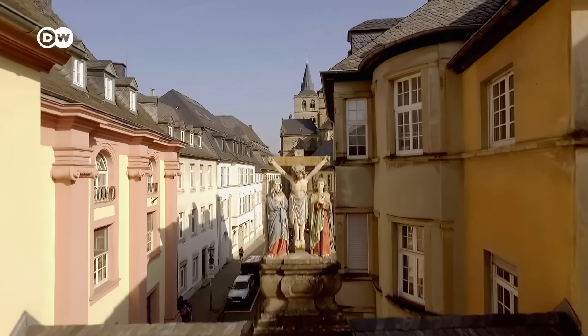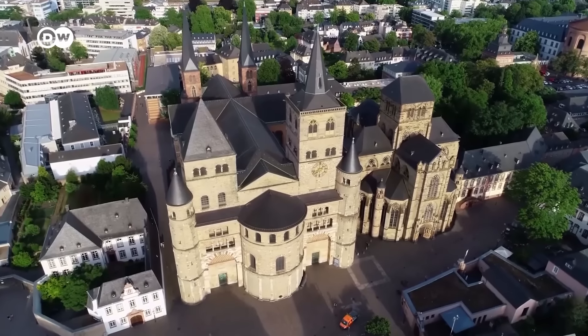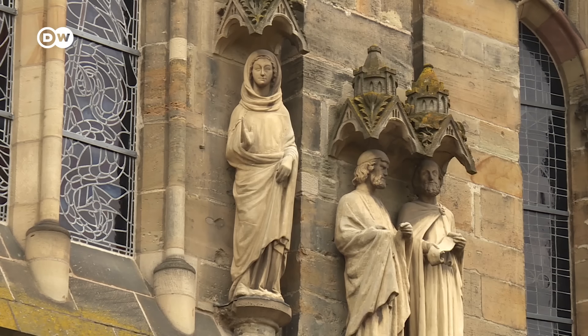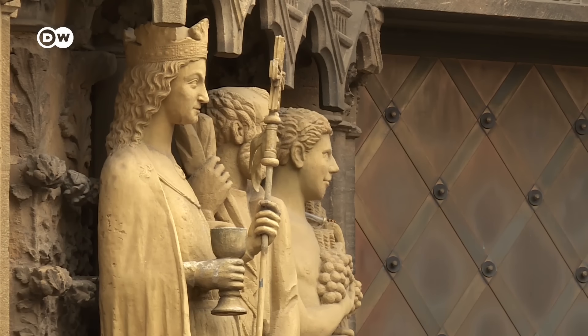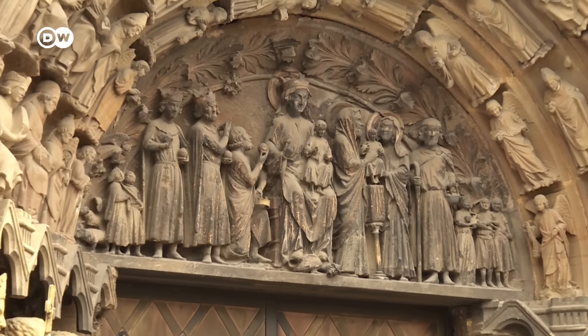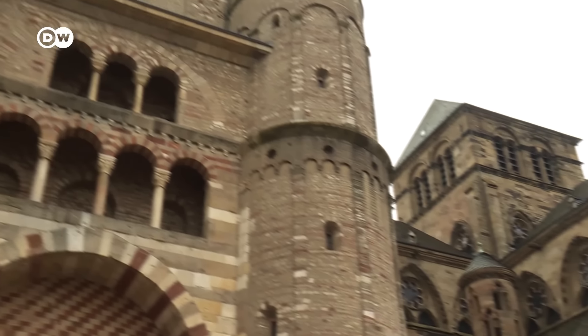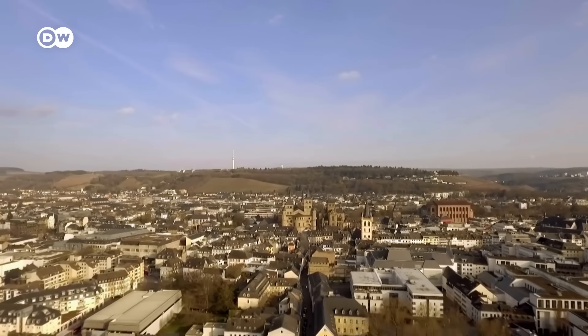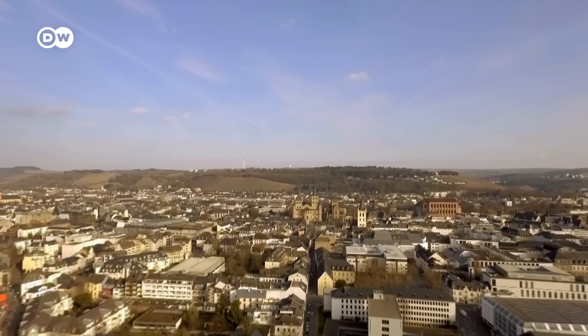After the end of the Roman Empire, Trier evolved into a medieval city. Trier Cathedral, for instance, was built in the location of a former Roman residence. Consecrated around 300 AD, it is considered one of Germany's oldest churches. This mix of Roman and medieval heritage makes Trier well worth visiting.